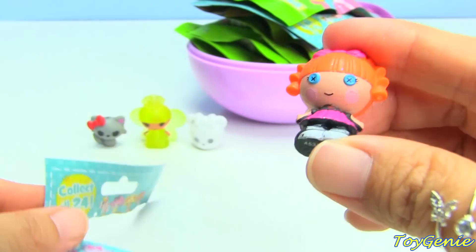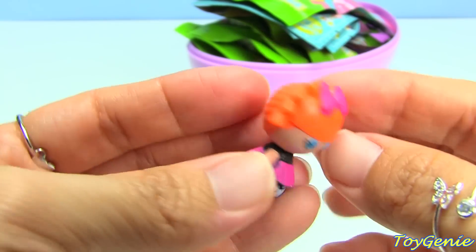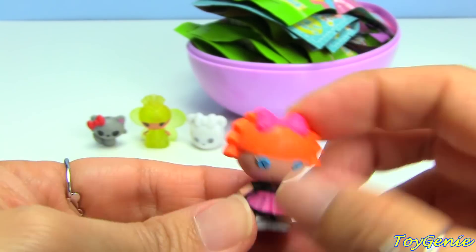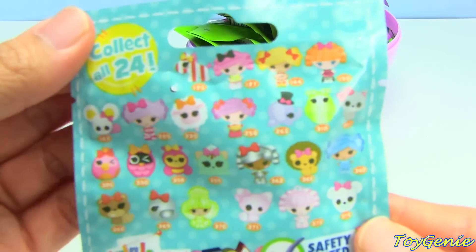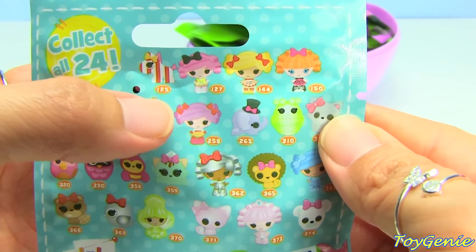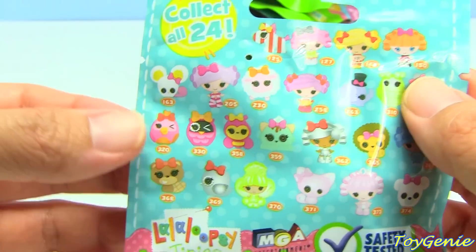We have one with orange hair. Here she is, number 150. I think she might be BB Spells a Lot, or maybe she's Ember. Let me show you guys this bag before I tear it off again. Up here they have some of the older characters: number 125, number 127, 144, and 150.